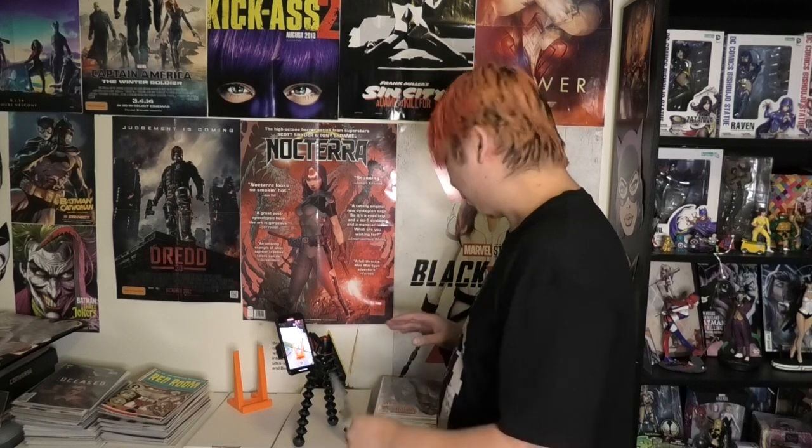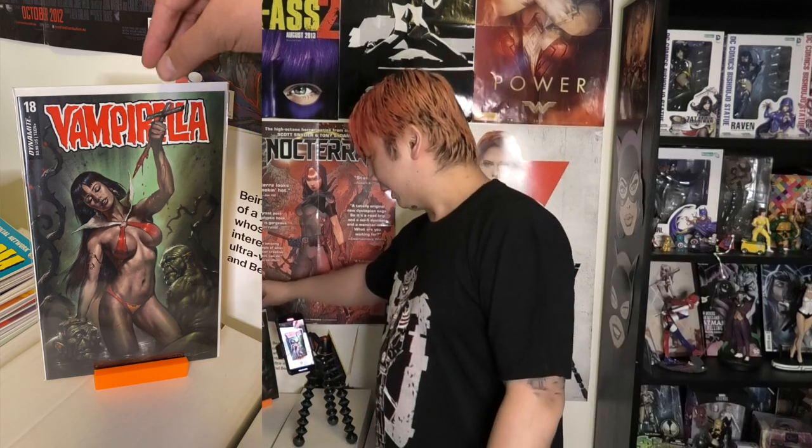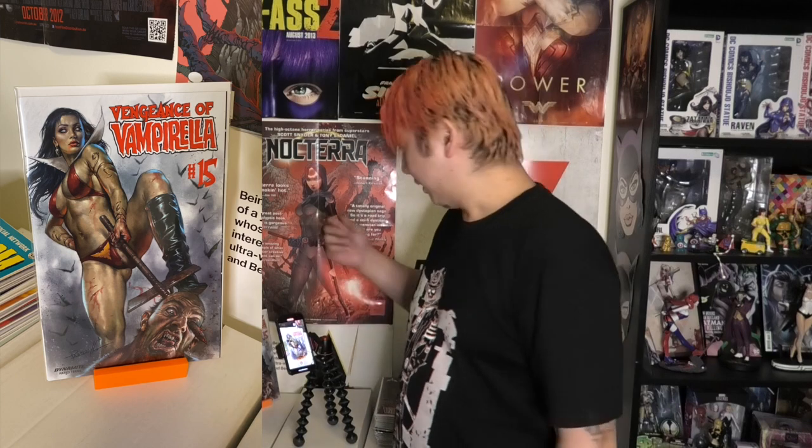Alright next — Perillo. We haven't seen any Perillo yet so let's get into some Perillo covers. Vampirella 18 — that's a nice one there. I've kind of jumped off Perillo covers; they're all kind of similar after a while so I kind of don't get them now unless they're really mind-blowing. This one's Vengeance of Vampirella number 15 — sexy lady with a stake going through a vampire's head.